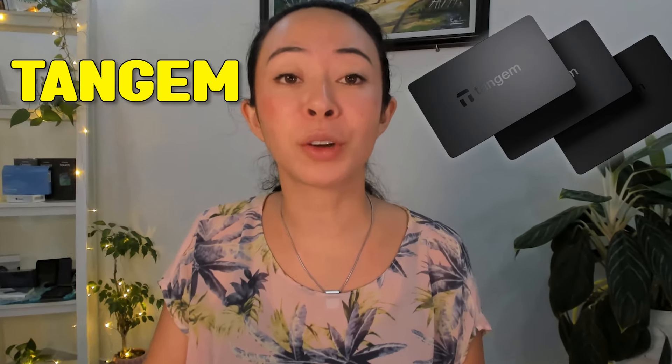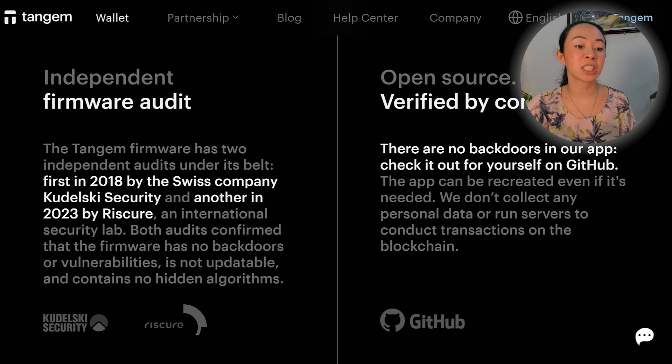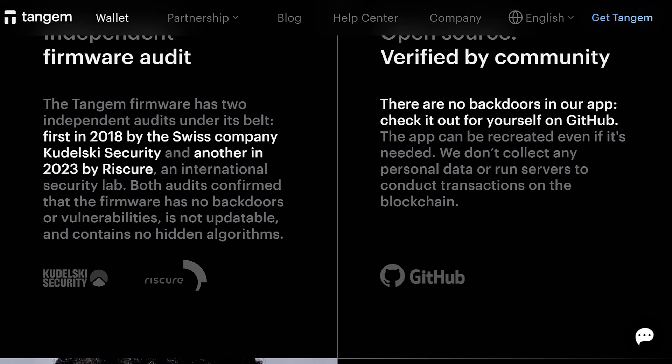If you want to do transactions, it's so simple and convenient with Tangem — all you have to do is give a tap on your smartphone to confirm your transaction because it uses NFC technology. However, while the app from Tangem is open source, the secure element chip inside the Tangem wallet is not open source. This is because of an NDA Tangem has signed with Samsung, so the secure element chip is closed source, but it has been audited by two independent security firms — Kudelski Security in 2018 and Riscure in 2023.